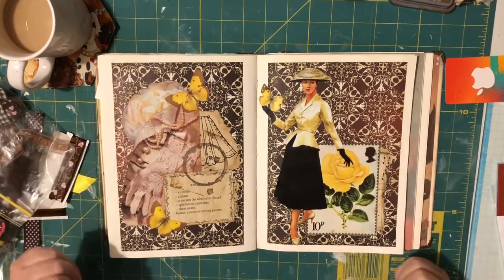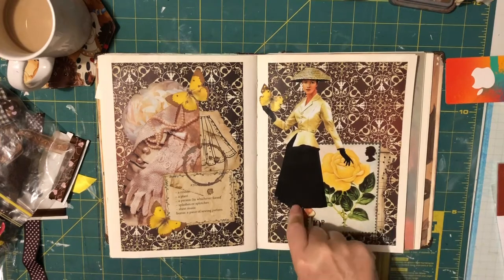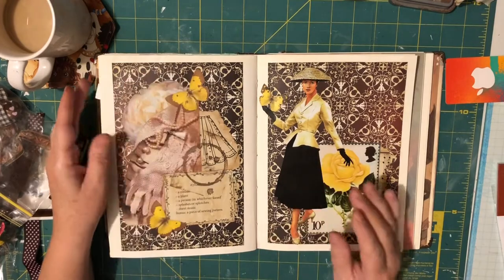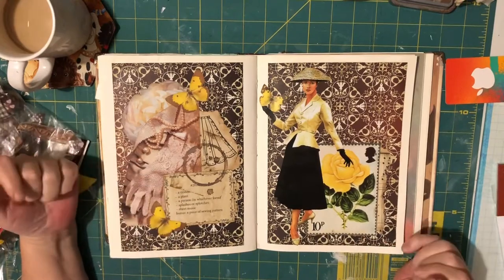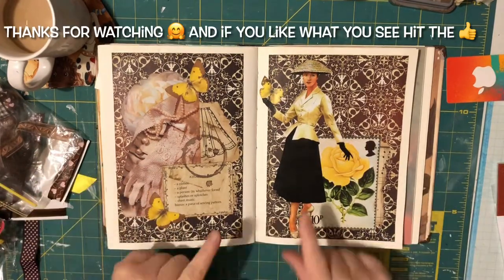That's number 14. I will put Margaret Miller's website and her YouTube channel in the description box so you can check it out. It's not too late to join — you can join anytime this year and work at your own pace. Alright, bye for now and I'll see you in the next one.